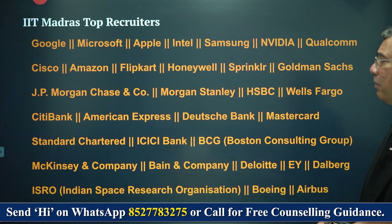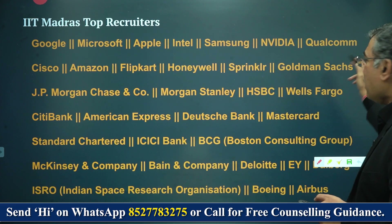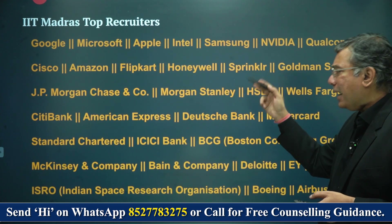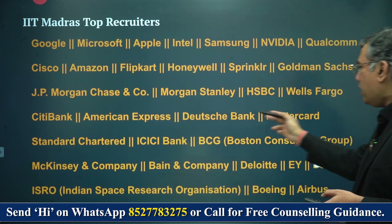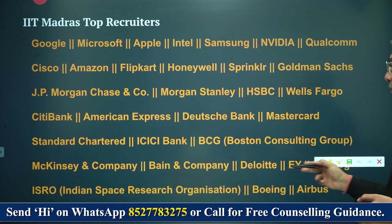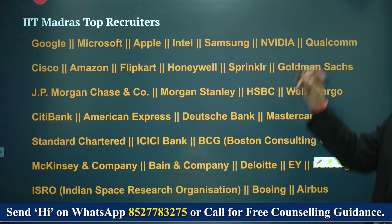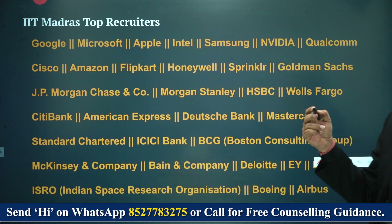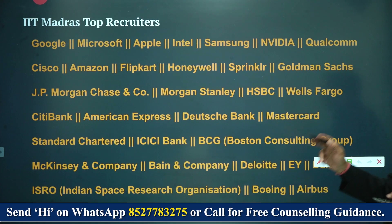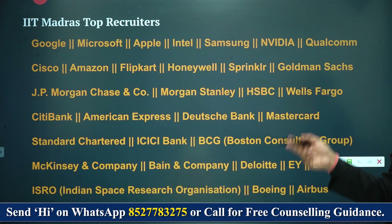What are the companies that come in? You have the best companies coming in — the trillion-dollar companies: Google, Microsoft, Intel, Samsung, NVIDIA, Qualcomm, Cisco, Amazon, Flipkart, Honeywell. You also have tech companies, banks like Citibank, American Express, Deutsche Bank, MasterCard, Standard Chartered, and consulting companies like McKinsey & Company, Bain & Company, Deloitte, and EY. ISRO also comes to IIT Madras recruiting for aerospace engineering and naval architecture. Boeing and Airbus also recruit here. Depending on the branch you take, you will be placed in one of these companies.